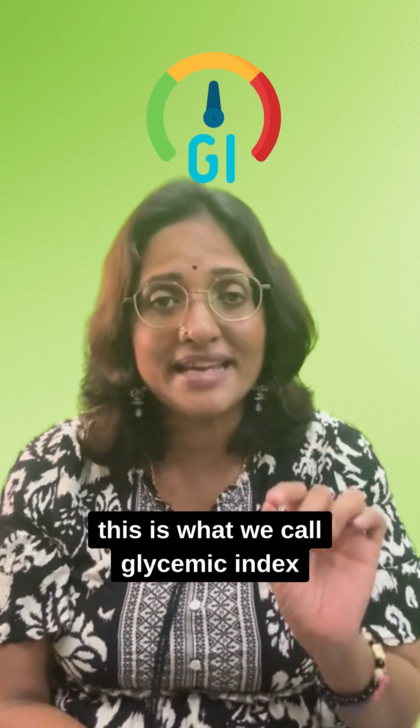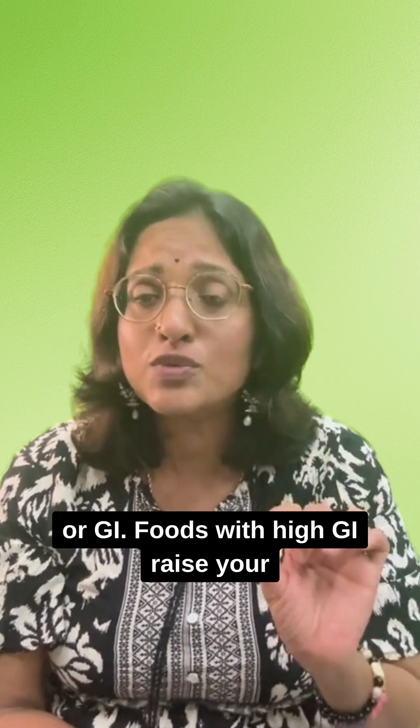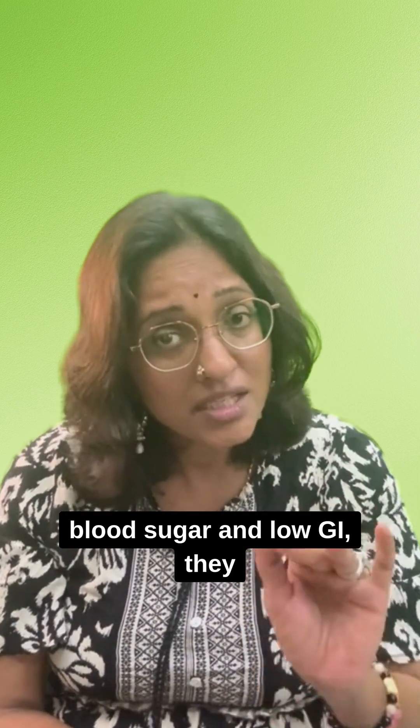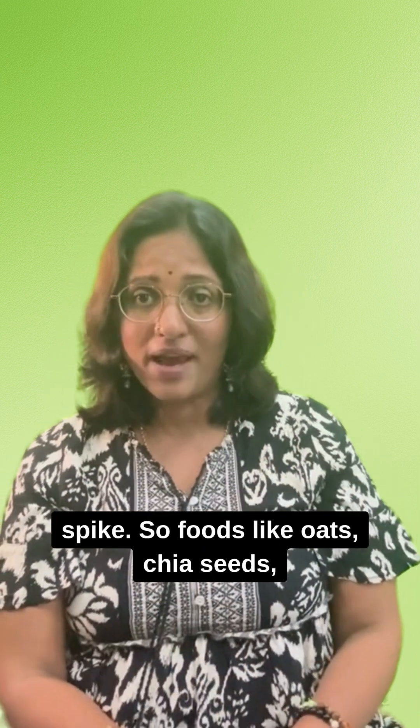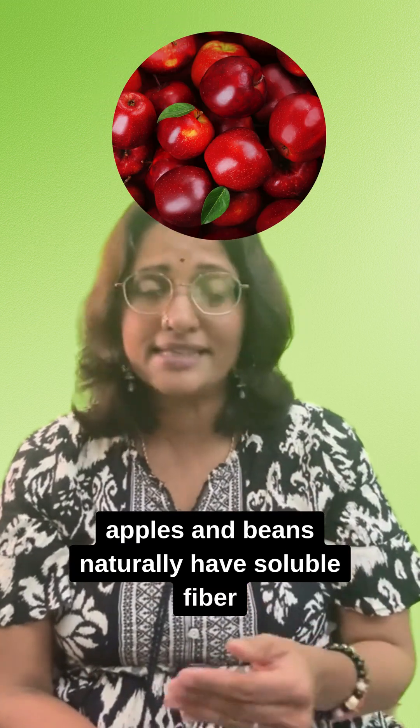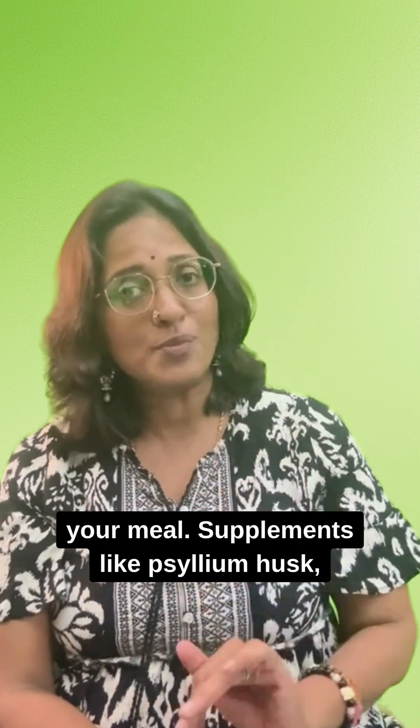This is what we call glycemic index, or GI. Foods with high GI raise your blood sugar spike, while low GI foods lower it. Foods like oats, chia seeds, apples, and beans naturally have soluble fiber, and you can add them to your meals.